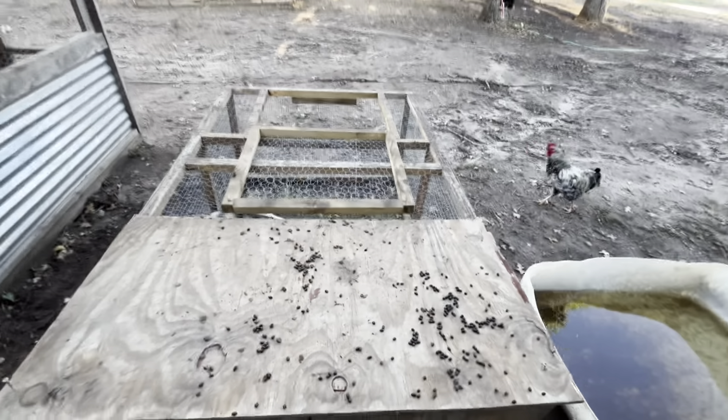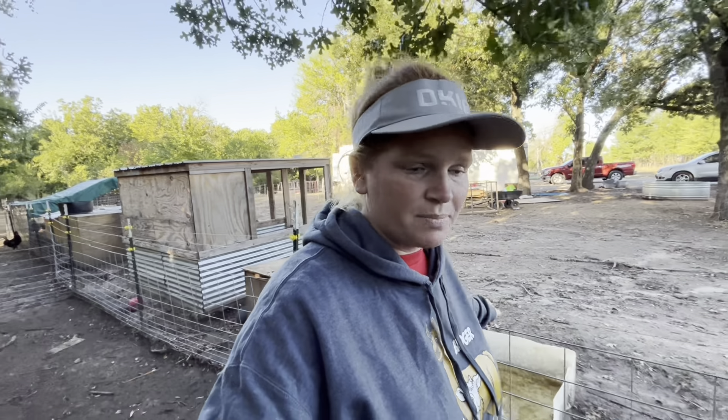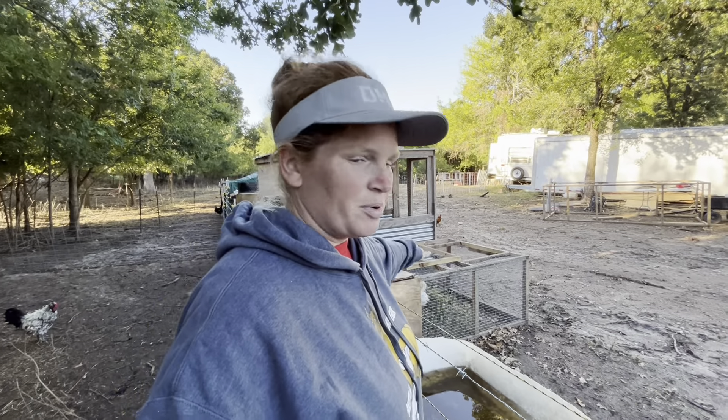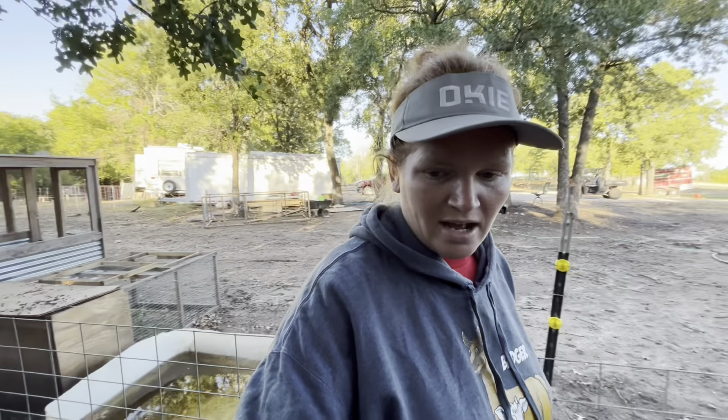Oh, you jumped in there and couldn't get out, huh? This goat over here - it's one of Cinnamon's babies. You can see that gate is open. He must have jumped in there and now he can't get out.